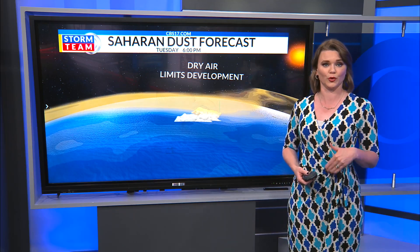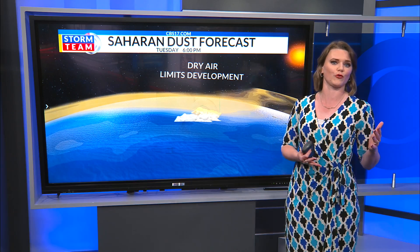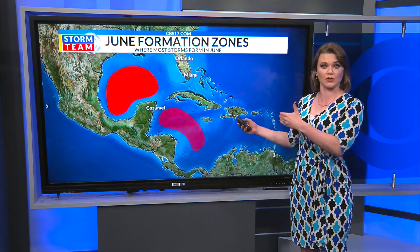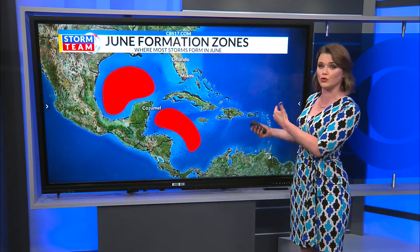Saharan dust normally peaks in the middle of June, but we can get it anytime from late spring through early fall — at the beginning of hurricane season, which we're getting very close to. We keep an eye on a few main development zones: the western Gulf, the western Caribbean, the Bahamas, and also the far western Atlantic right off our coast.